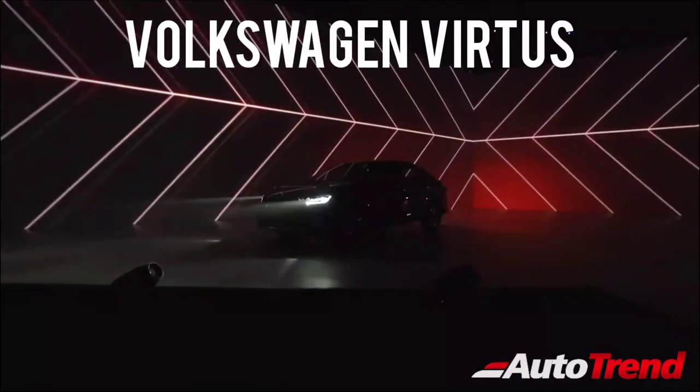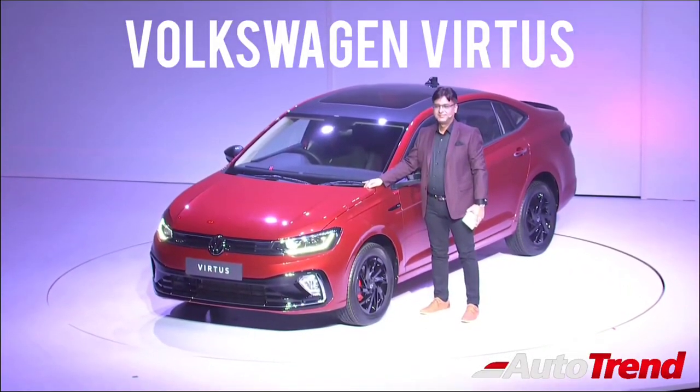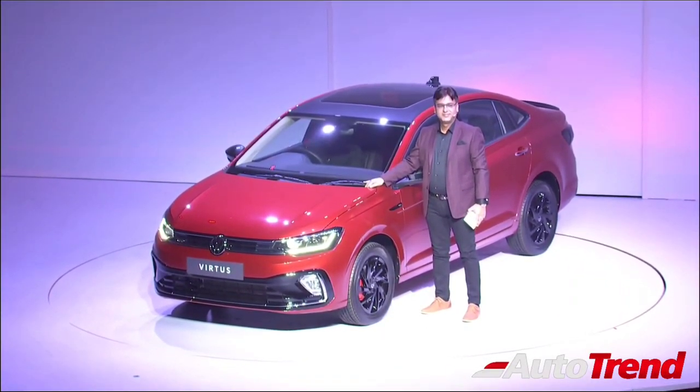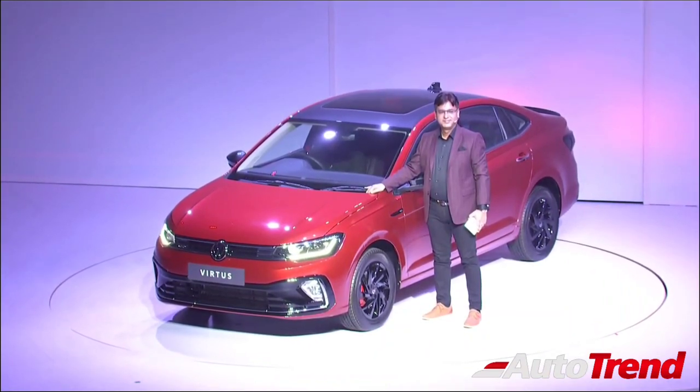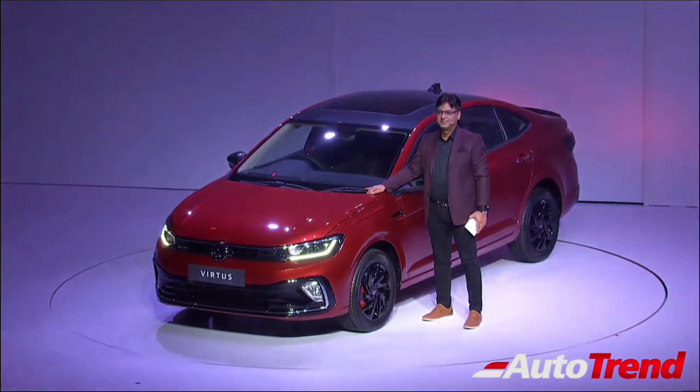This new Volkswagen Virtus is basically based on the exact same MQB India-specific platform which underpins the Skoda Slavia mid-size sedan as well. That said, in terms of exterior and interior design, this new Volkswagen Virtus is nothing like the Skoda Slavia.